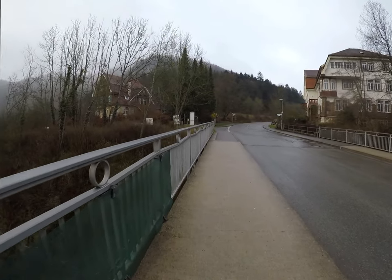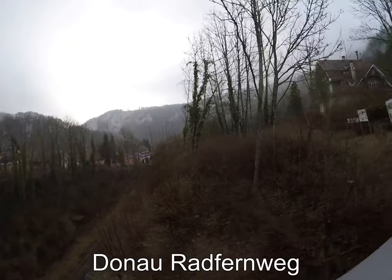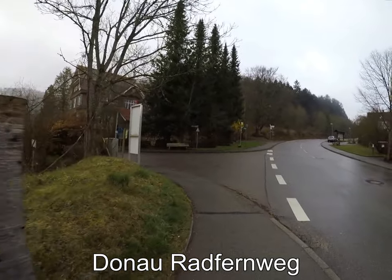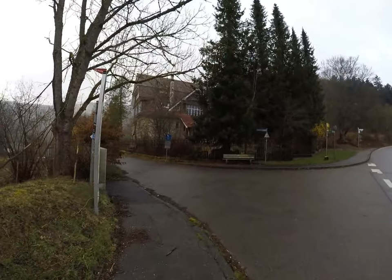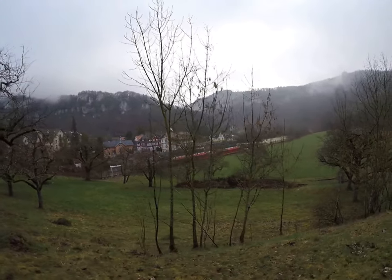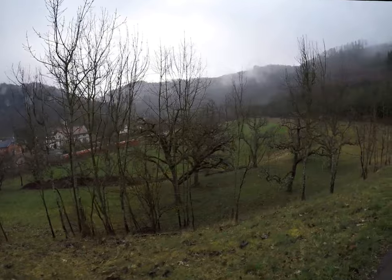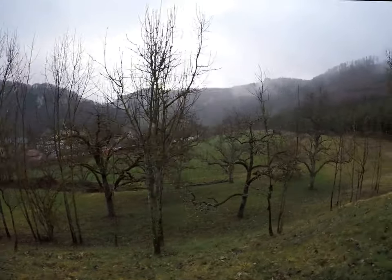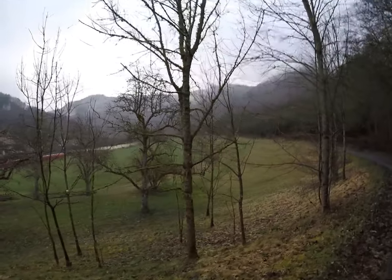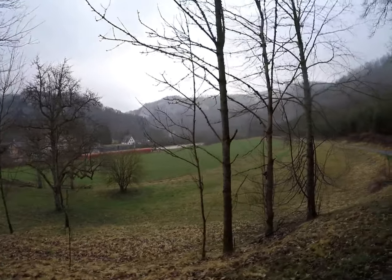Die heutige Tour geht hauptsächlich auf dem Donau-Fahrradweg. Ich werde diesem Weg der Donau entlang nach marschieren. Eben ist eine Bahn eingefahren da unten — die geht jetzt dann Richtung Sigmaringen nach Ulm. Jetzt fährt sie dann ab und geht hier durch das Donau-Tal lang nach unten.